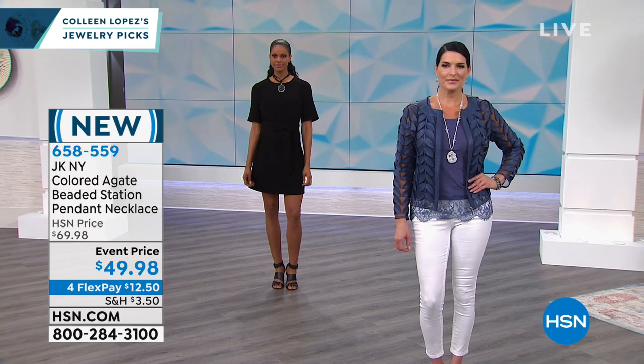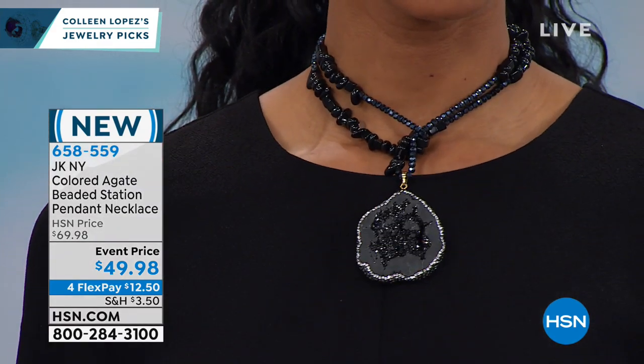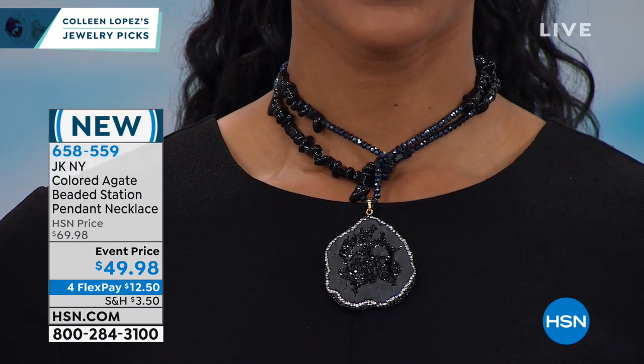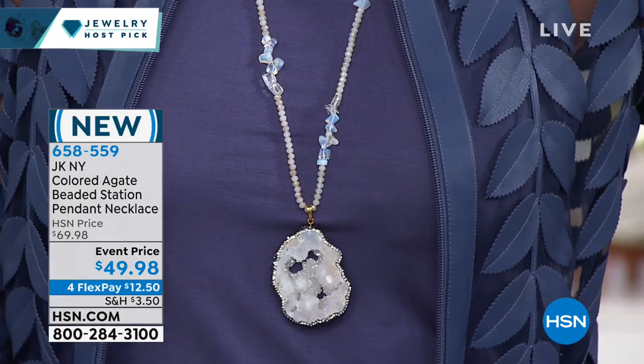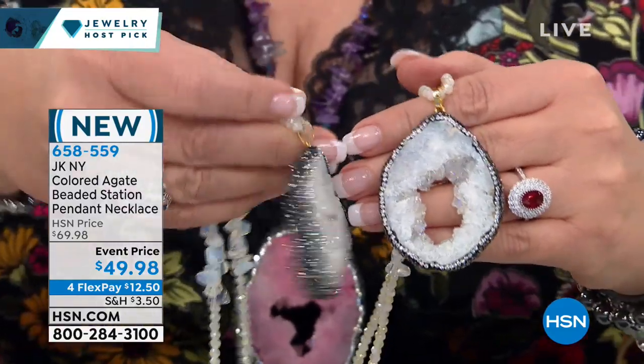The actual geodes themselves are so amazing. Look at Victoria's — see how hers is different. No two will be alike. They have to do this completely by hand — they have to go in and inlay those stones all the way around the outer perimeter of your agate. There's the white one that Angie has on. No two are going to be exactly alike, but they're all so cool, they're all beautiful.